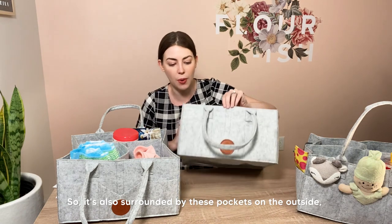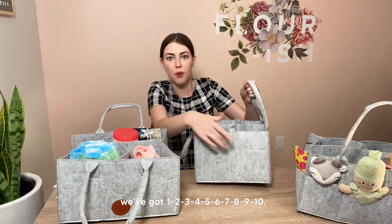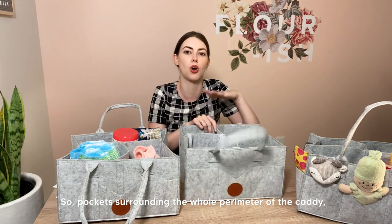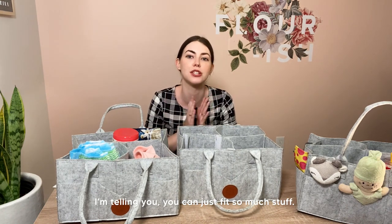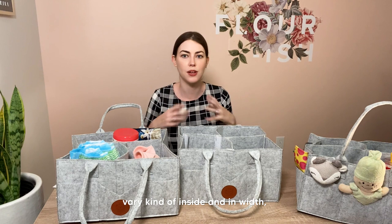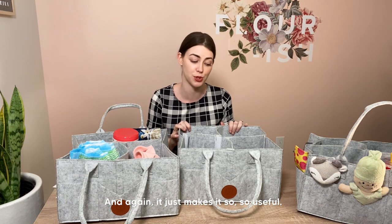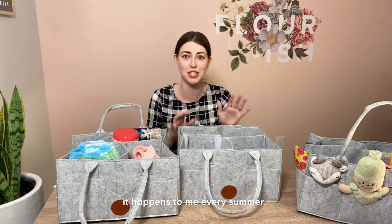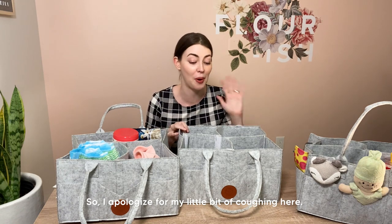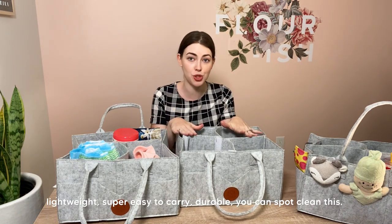It's also surrounded by pockets on the outside — one, two, three, four, five, six, seven, eight, nine, ten pockets surrounding the whole perimeter of the caddy. You can just fit so much stuff. The pockets on the sides vary in size and width, so you can store a variety of items. Lightweight, super easy to carry, durable — you can spot clean this. These tend not to get very dirty, and spot cleaning is perfectly acceptable. We actually like to use wipes if anything gets on here, or if Sophia chews or drools on them.